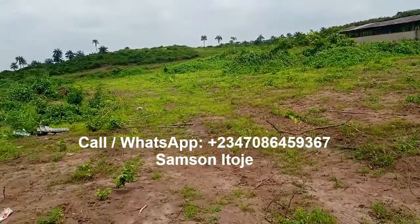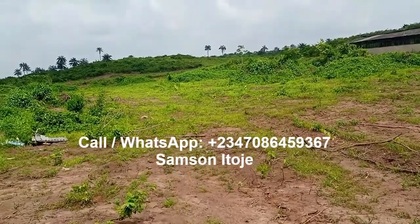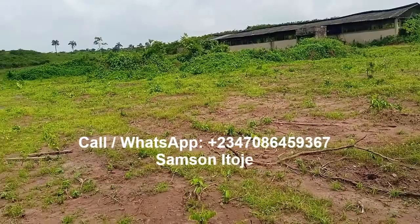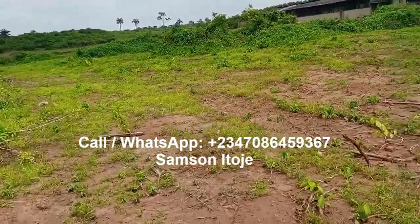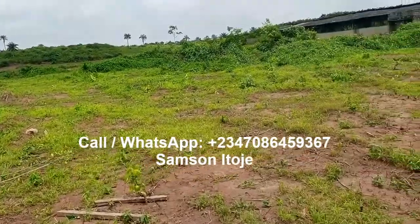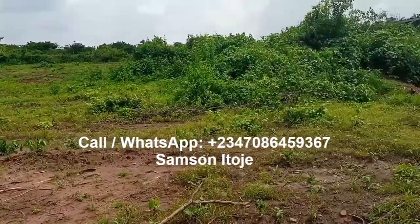This is an opportunity for you to invest. I usually tell people, once you see land in a good location, if you can afford more than one plot, please do. Because in under five years, when you come back, you'll be surprised at what the price of the land has become.